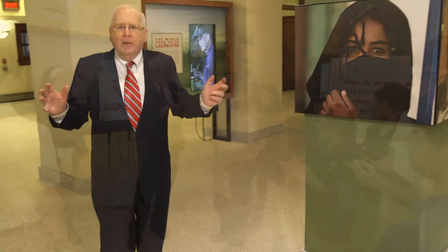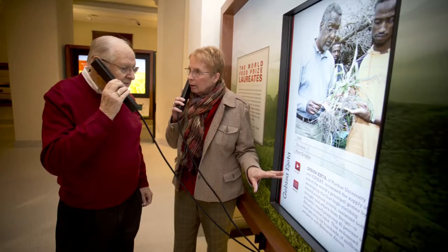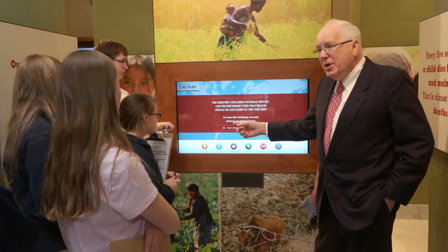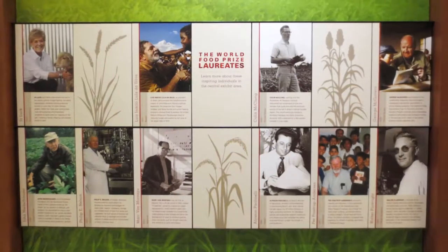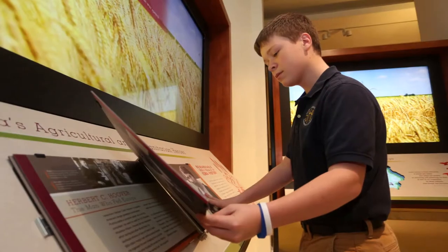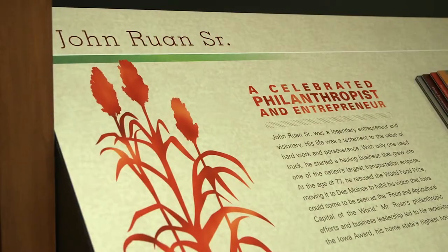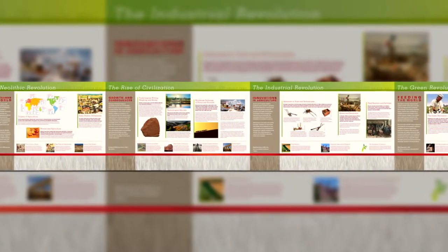We're here now in the education wing of the Hall of Laureates on the garden level. School groups and tours can come here and see through these exhibits the stories of the World Food Prize laureates — great achievement in increasing the quality, quantity, and availability of food in the world — including the stories of Dr. Borlaug, John Rouan, and World Food Prize programs.